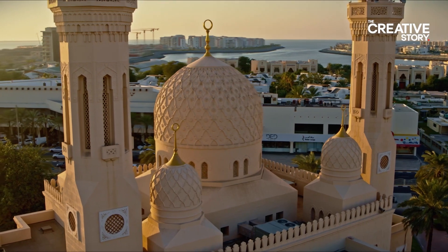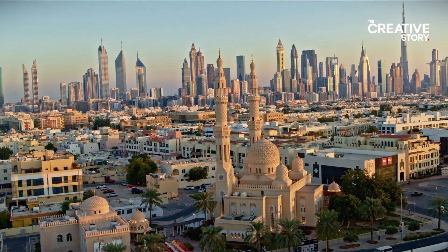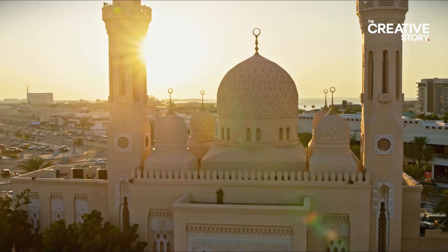The Jumeirah Mosque is not only a landmark in the geography and history of Dubai — it is a beacon in its cultural landscape.